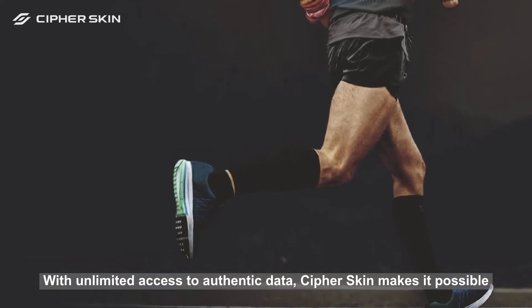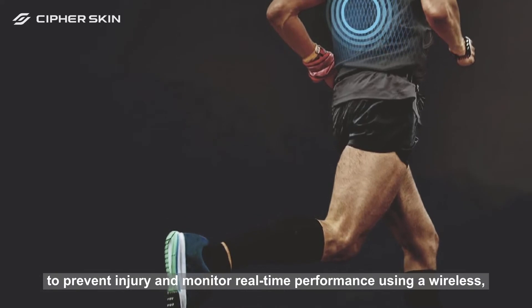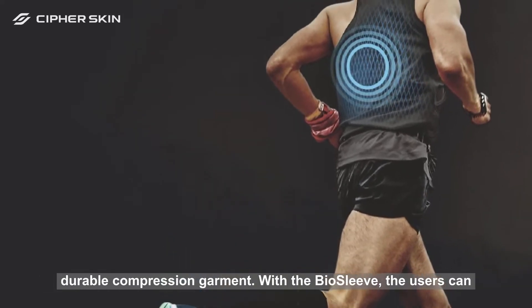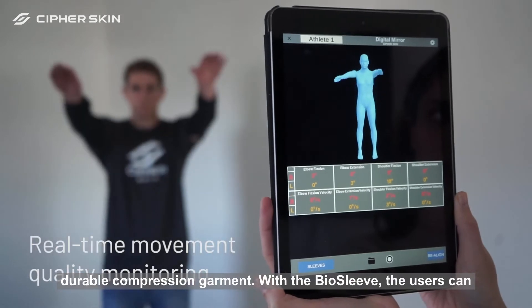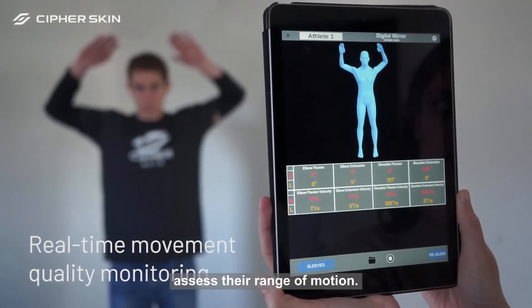With unlimited access to authentic data, CypherSkin makes it possible to prevent injury and monitor real-time performance using a wireless durable compression garment. With the Biosleeve, users can visualize the movement of their limbs in space and instantaneously assess their range of motion.